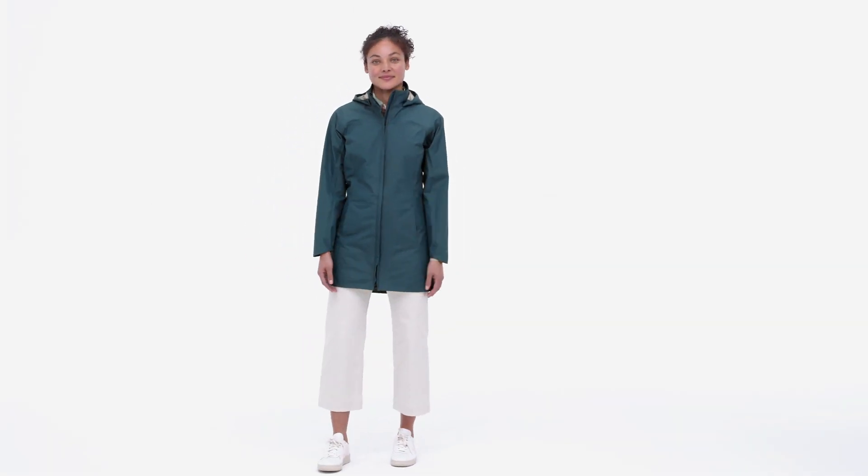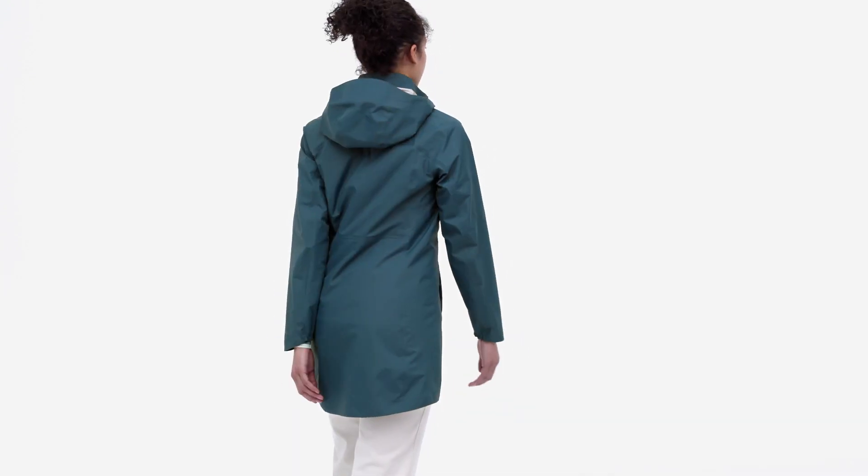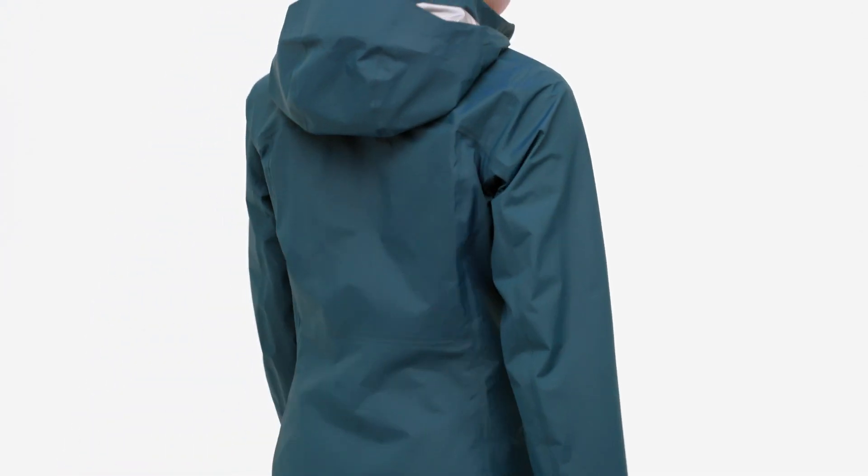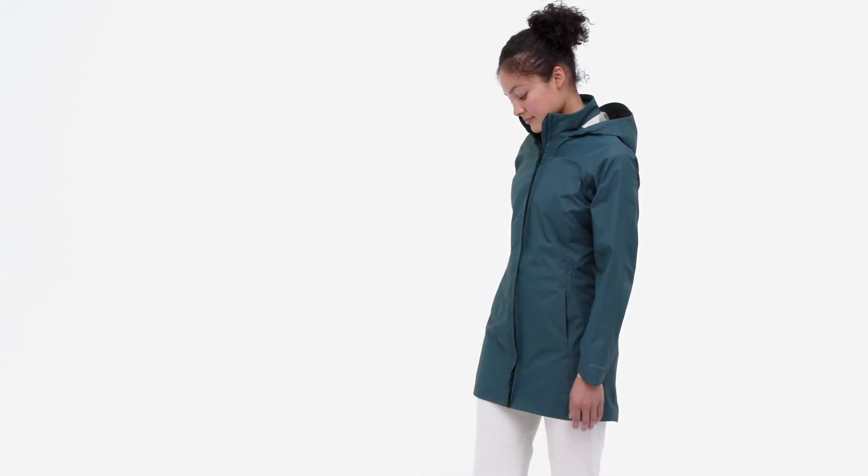Made for those endless wet weather commutes, our Women's Torrent Shell three-layer city coat provides long-term comfort and protection in soaking storms and steady drizzles.